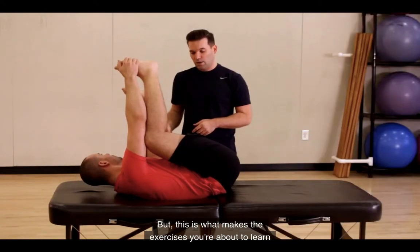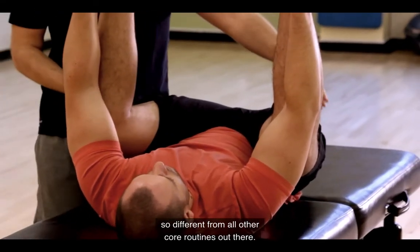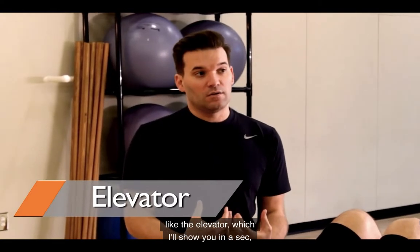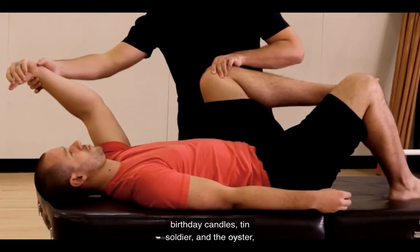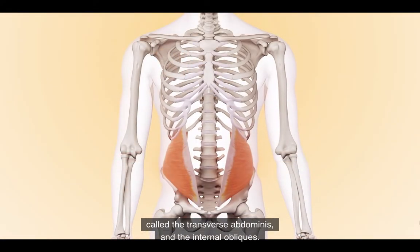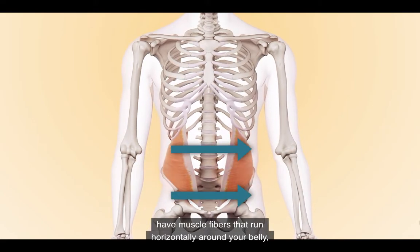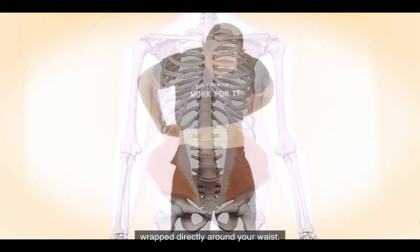This is what makes the exercises you're about to learn so different from all other core routines out there. The unique exercises that you're about to learn — exercises like the elevator, birthday candles, tin soldier, and the oyster — target a group of muscles deep within your core called the transverse abdominis and the internal obliques. These deep core muscles have muscle fibers that run horizontally around your belly and act just like the ace bandage wrapped directly around your waist.